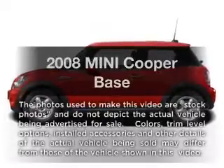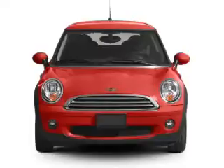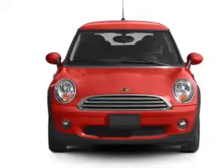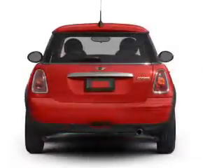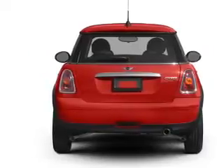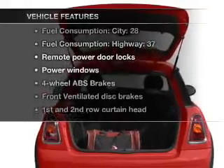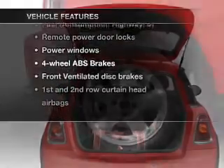Presenting the 2008 Mini Cooper — this is the set of wheels you've been looking for, with an efficient four-cylinder engine that gives you more control with its manual transmission. Stand out from the crowd with premium wheels. The anti-lock braking system will keep you safe on the road, and with these notable features, you won't want to miss out on the opportunity to own this amazing ride.